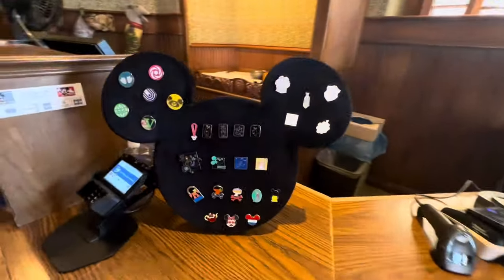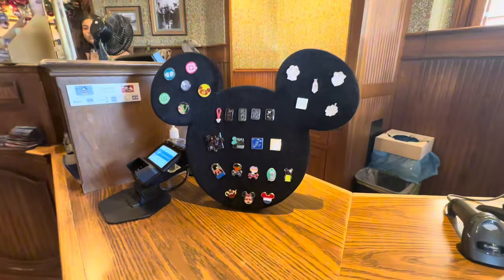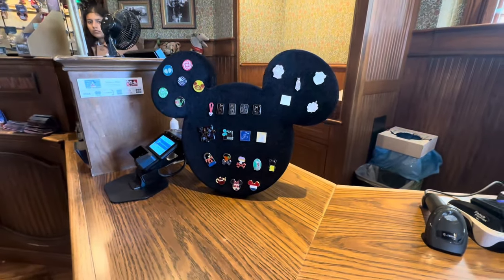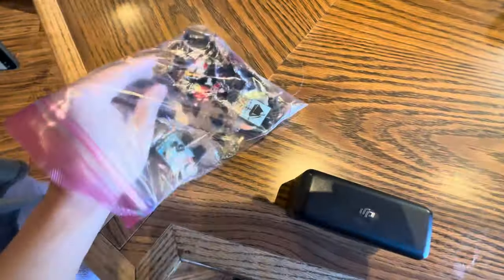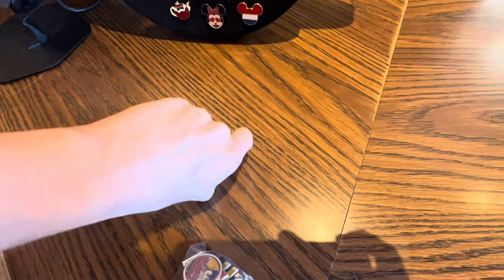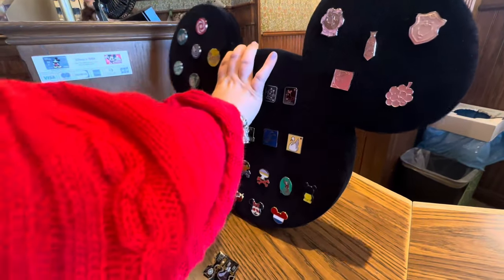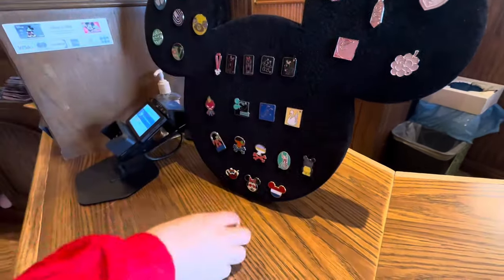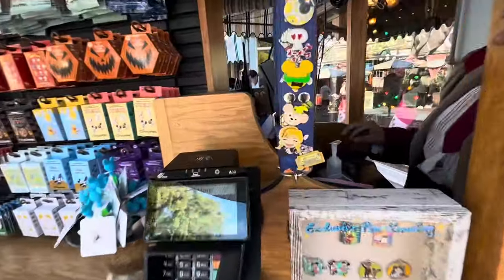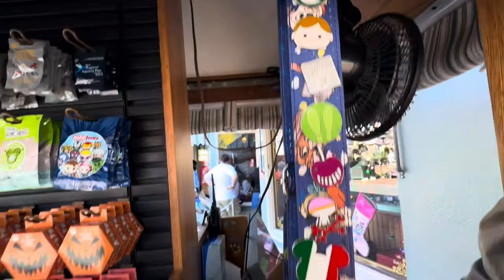That is a Loungefly Haunted Mansion puzzle - very cool. Looks like we can make our first trade for today. I brought a baggie of goodies. Let's put Miss Marvel up there - Captain Marvel - because now there's Miss Marvel and Captain Marvel. Let's go ahead and trade for that one. Very cool, first trade of the day!